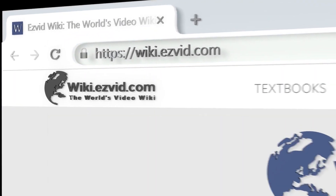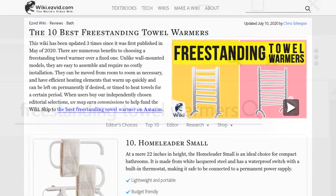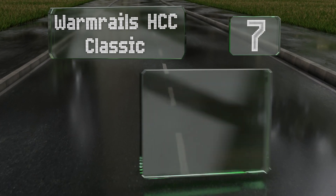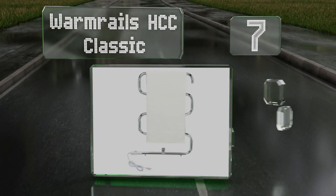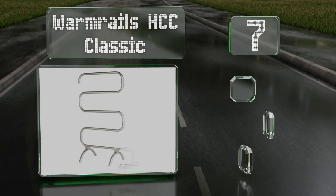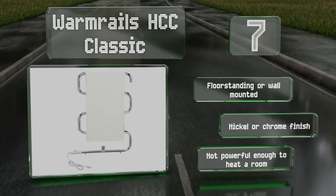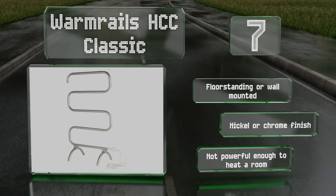At number seven, the efficient Warm Rails HCC Classic heats up quickly and uses less power than an average light bulb. It utilizes a single heated pipe that bends to provide four parallel hanging bars. It can be floor standing or mounted to a wall and is available in a nickel or chrome finish, but it's not powerful enough to heat up a room.